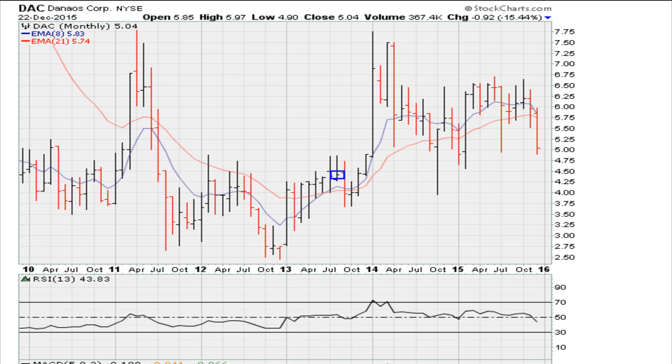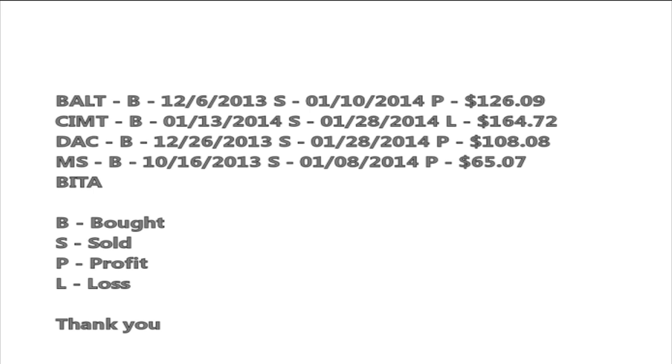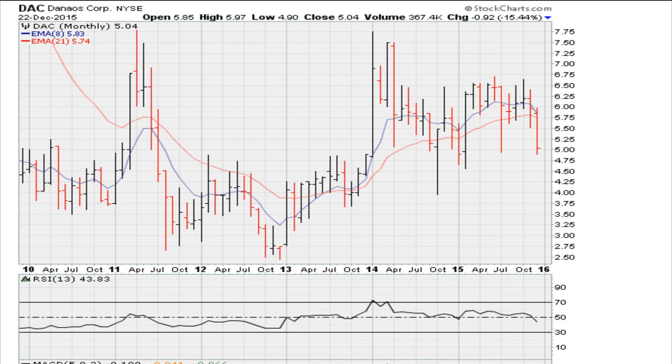Your buy point was sometime around December 26th to January 28th of the following year — late 2013 to early 2014. We're talking about this period here, this move in December, which is actually a nice entry. Getting out late in January was a good trade. The key here is the stock met the minimum requirement, and there was a breakout in the RSI.